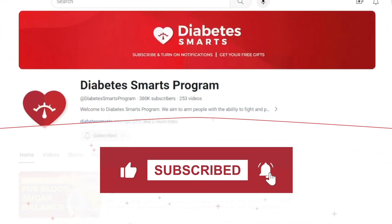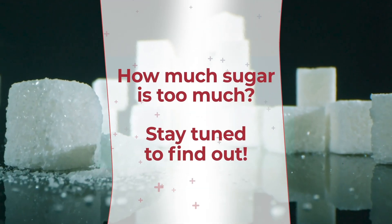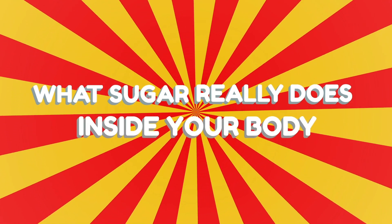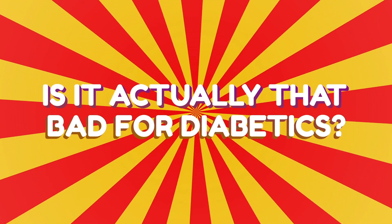Stay tuned to the end of this video to learn exactly how much sugar is considered to be too much. Now it's time to get into today's sweet topic: what sugar really does inside your body. Is it actually that bad for diabetics?